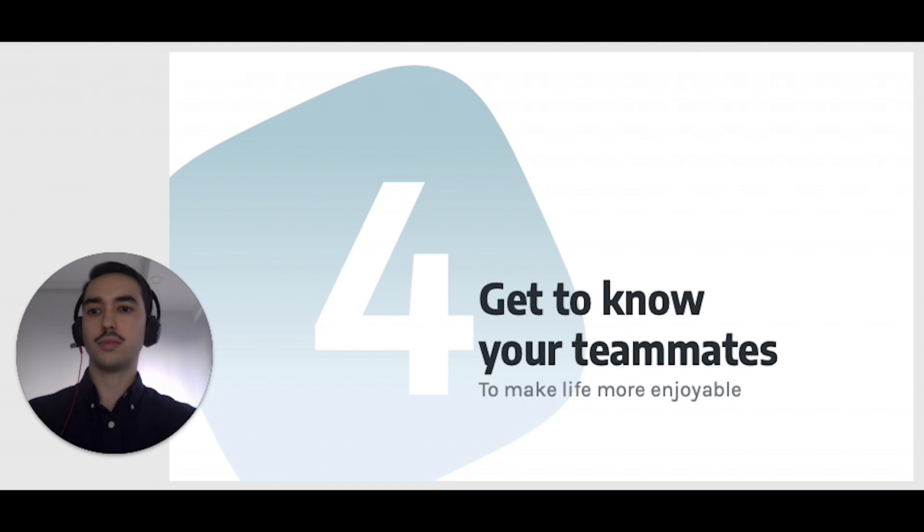Nice job! Your team is probably already performing at a high level. And yet, on many days, you will feel that something is missing. You need to realize that working in a remote environment, even if there are no major communication issues, will still take a tax on your well-being. People are social by nature. We are built to be with other people — even the most introverted. I consider myself an introvert and still end up missing the personal contact.